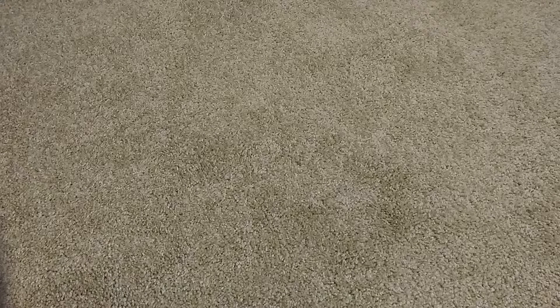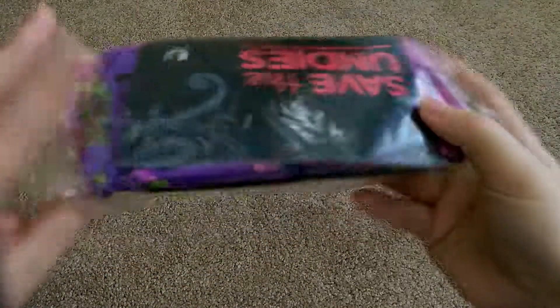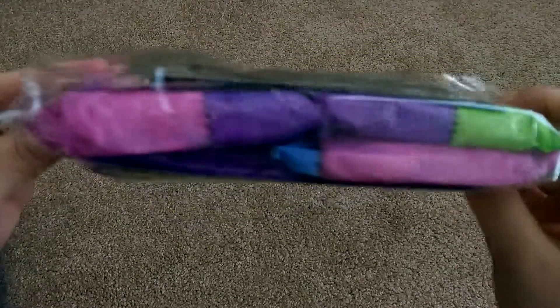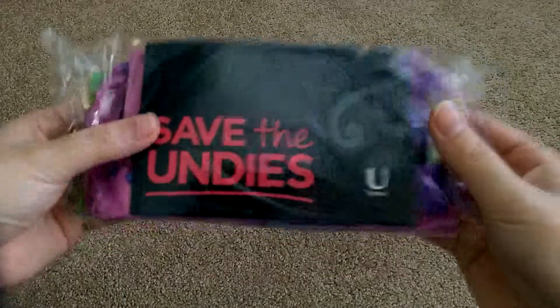The next one I received was for You by Kotex. This is a good sized box, and inside there's a lot of samples of pads, panty liners, and there are some coupons too. This is available quite often right from their website.